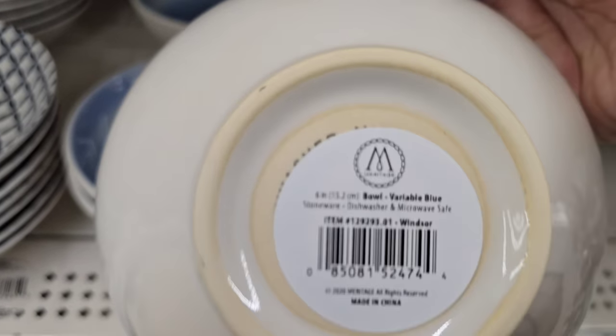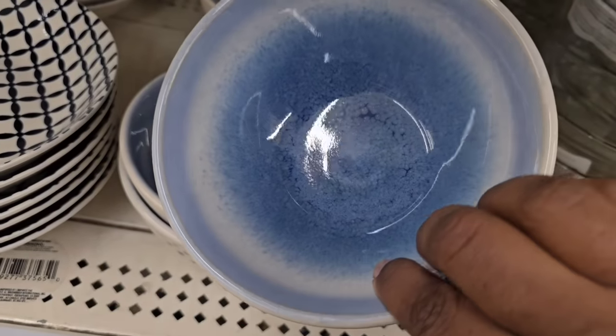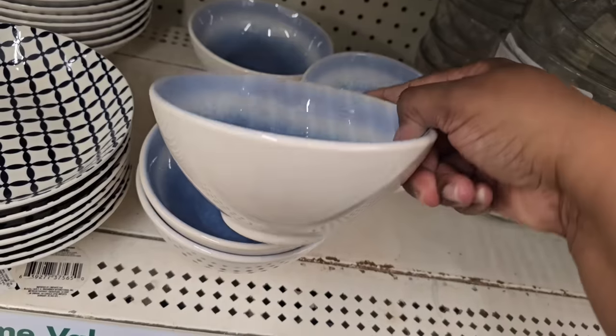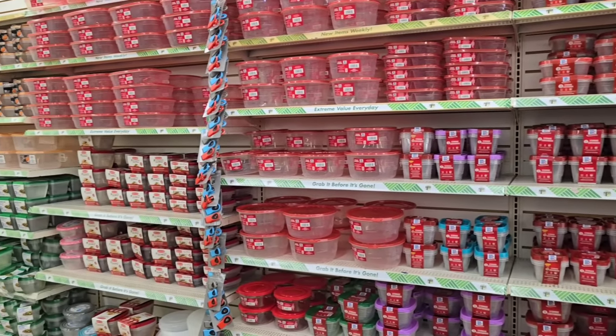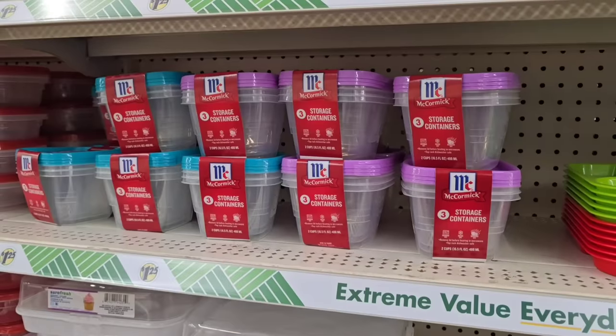Another piece I spotted was the Meritage collection I featured last week — I found another bowl. Look at this beautiful pattern. This one's on the inside of the bowl and the outside is white. So if you're looking for more of these Meritage pieces, be on the lookout.